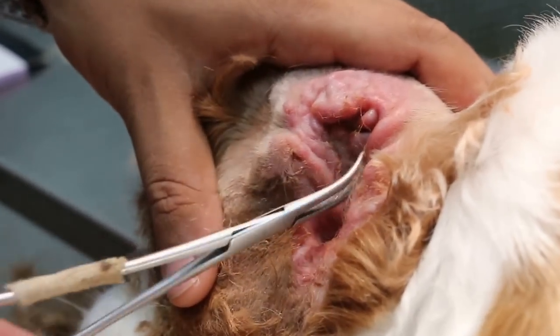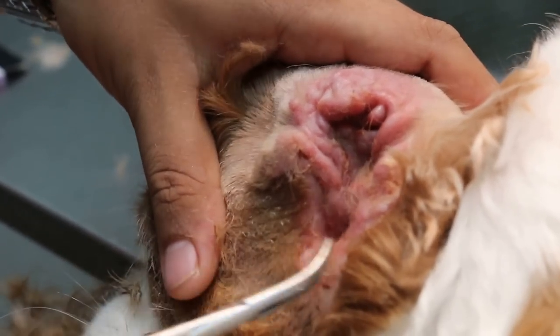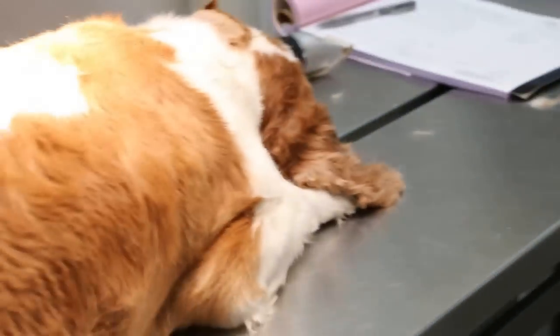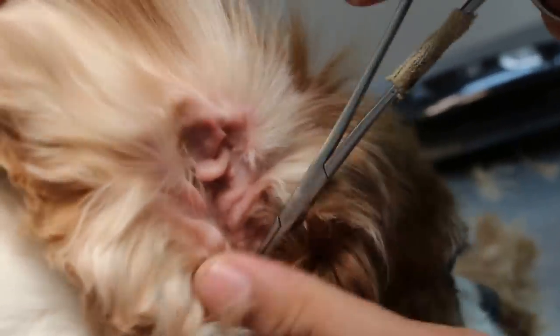Now we are going to flush the ears. Since the right ear has no problem, we will still check the right ear for any ear hairs. We will also flush the ear since the dog is under sedation. Show the right horizontal canal first. So we pluck the ear hairs — my assistant will show any ear hairs coming out.